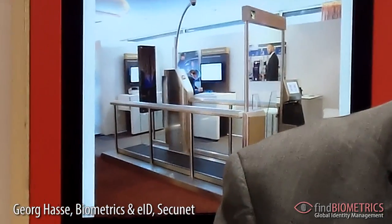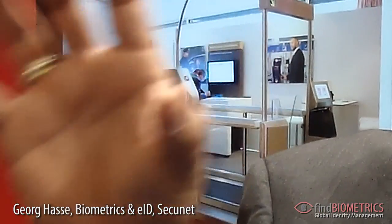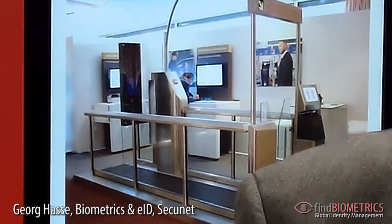Facial biometrics is used, and a one-to-one comparison of the live image against the picture stored in the passport is done.